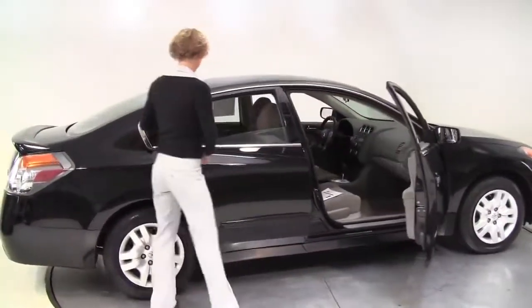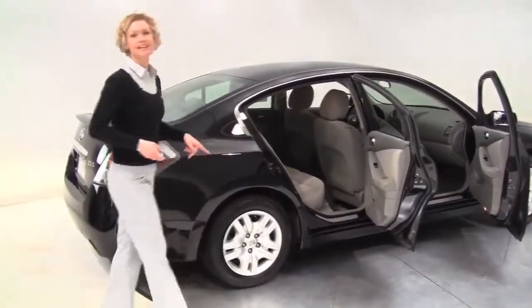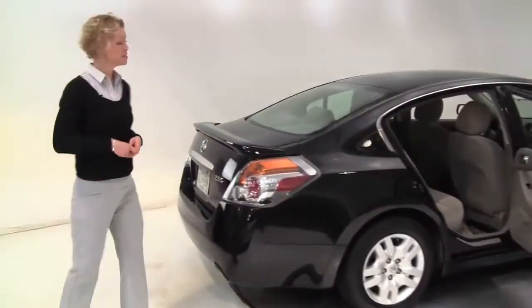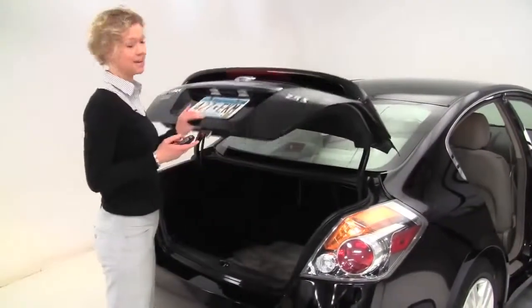Super black exterior, grey cloth interior — it's in decent condition. Alloy wheels, the tires look good. It's had several owners, but it is a wonderful value. Manageable in the miles, and intelligent key is standard.